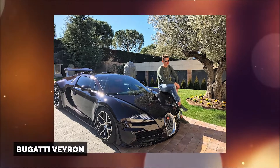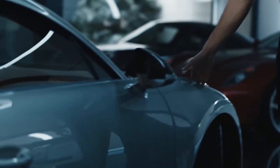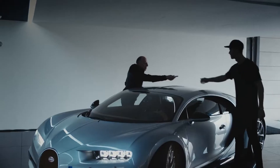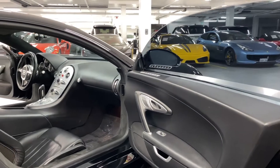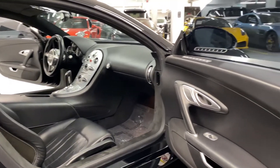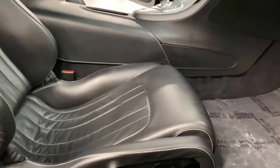Bugatti Veyron. His very first Bugatti was a black Grand Sport Vitesse with an orange interior. It was in 2016, shortly after winning the Champions League with Real Madrid, when he purchased the car. When driving the Bugatti Veyron, the leather-wrapped steering wheel has an EB symbol on the side, named after Ettore Bugatti, who was the company's founder. The vehicle is equipped with standard amenities such as Nappa leather seats and carbon-fiber-coated interior parts. Because of the hand-stitched leather, which repels moisture, the lumbar support of the chairs is extremely comfortable and comforting.